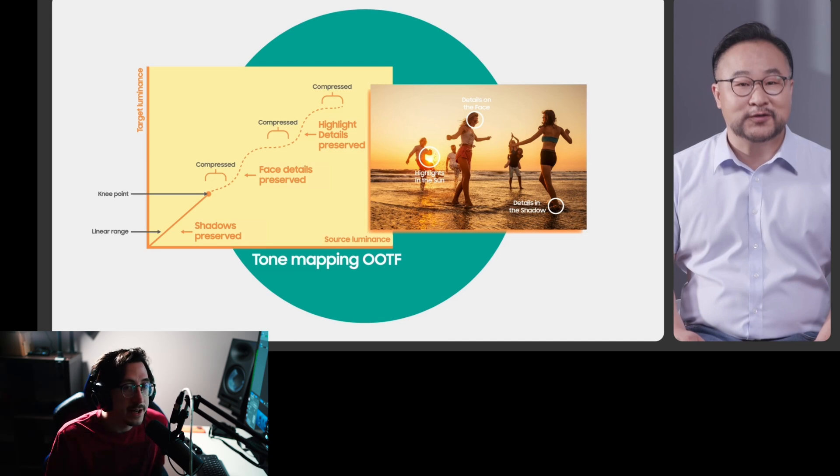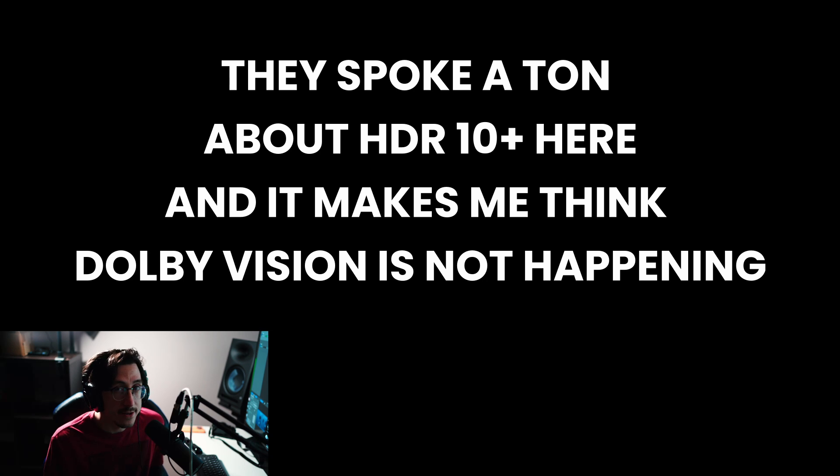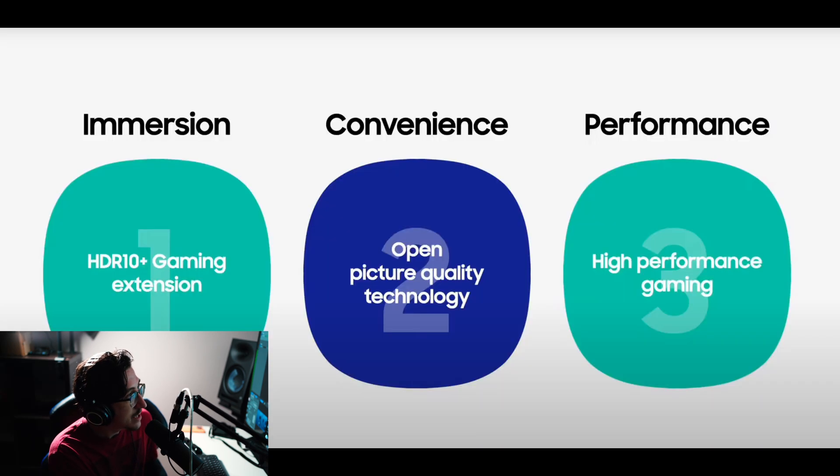Anyone waiting for Dolby Vision to come to Samsung — this is pretty much the nail in the coffin. In the video, Samsung talked about HDR 10 Plus as their dynamic metadata of choice and said they're pushing it hard. They didn't say Dolby Vision is not coming, but the way they worded it makes it sound like Dolby Vision is not happening in 2022 — though that's me speculating.